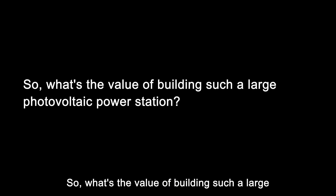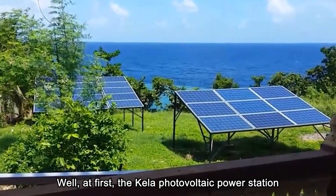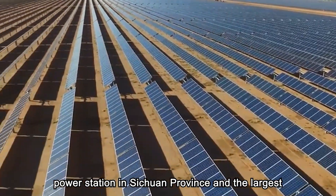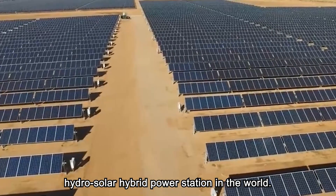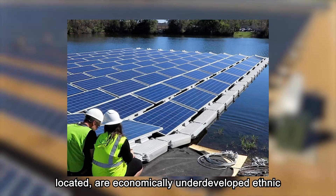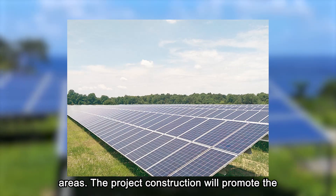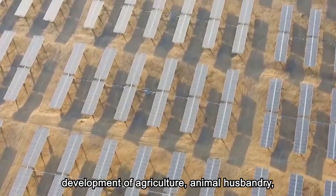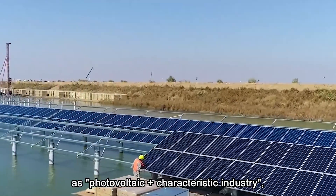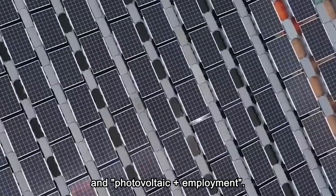So, what is the value of building such a large photovoltaic power station? The Kila Photovoltaic Power Station is the first 1-million-kilowatt photovoltaic power station in Sichuan Province and the largest hydrosolar hybrid power station in the world. Yajang County and surrounding Lidong County, where the power station is located, are economically underdeveloped ethnic areas. The project construction will promote the development of agriculture, animal husbandry, tourism, transportation, and other industries through measures such as photovoltaic plus characteristic industry, photovoltaic plus infrastructure improvement, and photovoltaic plus employment.